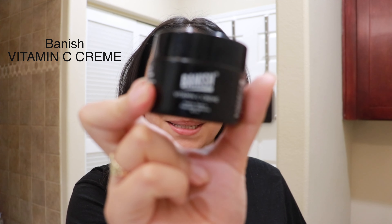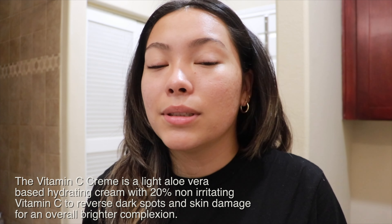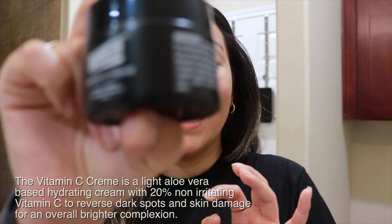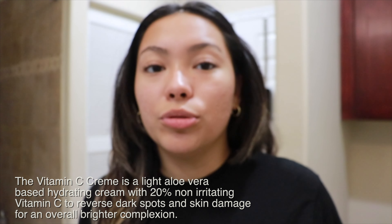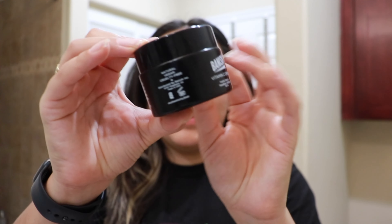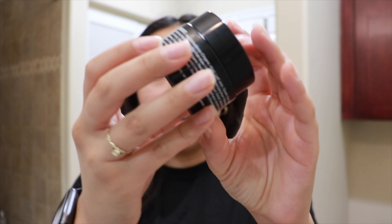Another moisturizer that has been working super well for me is the Banish Vitamin C Cream. Their whole skincare product line is made for acne-prone skin. It has vitamin C, so it helps with redness and those little dark marks — the red marks you might have after a pimple. I'm really trying to use it for those bigger marks that just don't seem to go away.